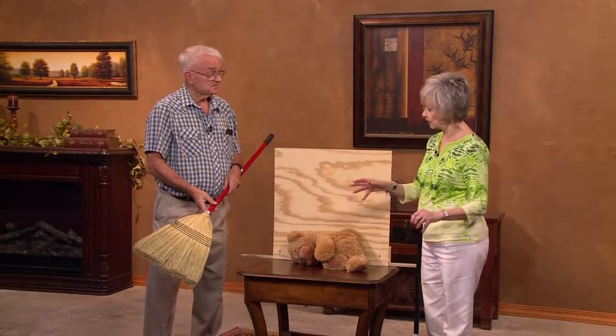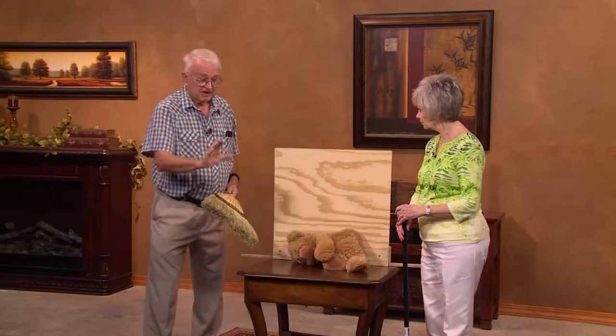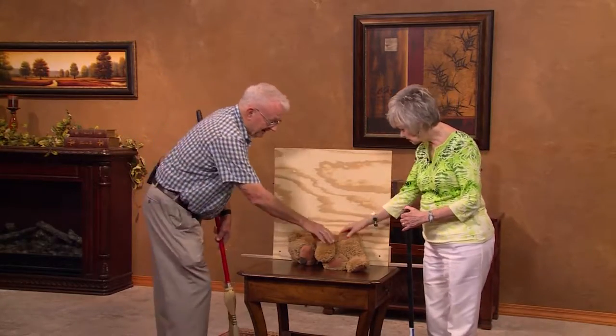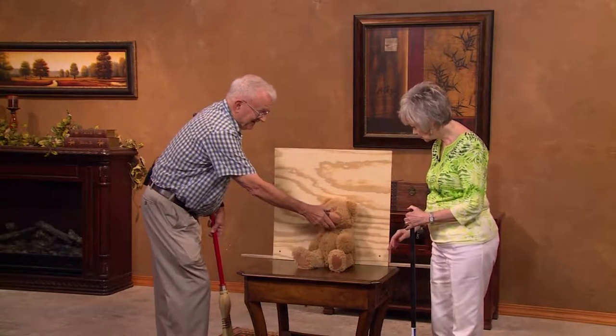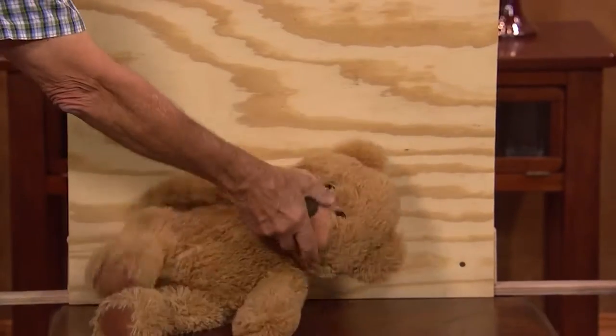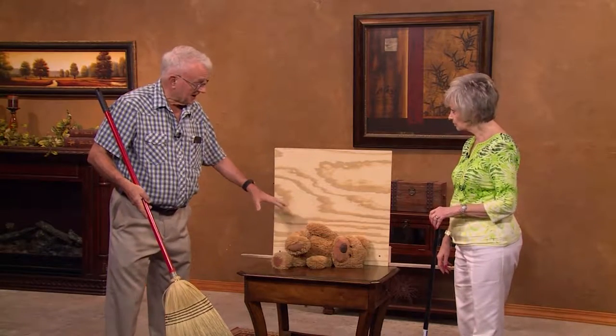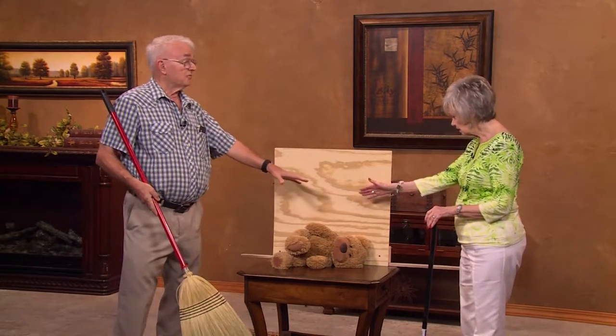If you injure the animal, that makes it even harder to maneuver. An animal is normally going to run to the wall. Keep the animal between you and the door you want to get it out of. The animal wants to get out too, but it's not going to recognize that open doorway necessarily. When the animal is between you and the wall, it's going to follow the wall — just keep working it toward where the door is.